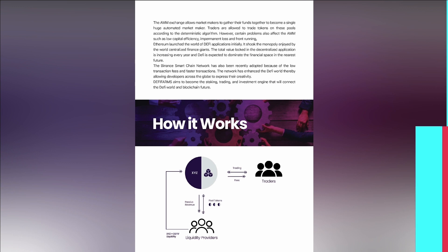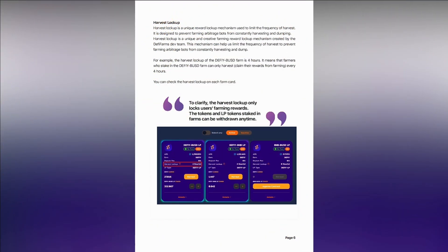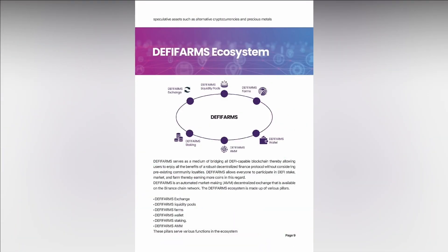The reward vault will be replenished from the fees collected from each transaction of the trading platform. Please realize that these rewards are based on the volume of this platform, and the reward vault may be depleted if there is no trading volume on the platform.